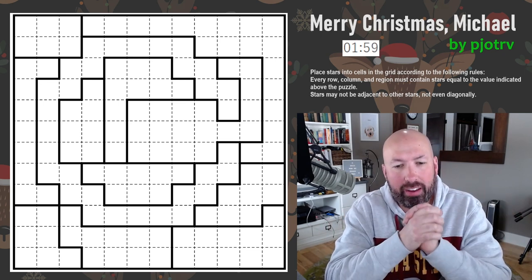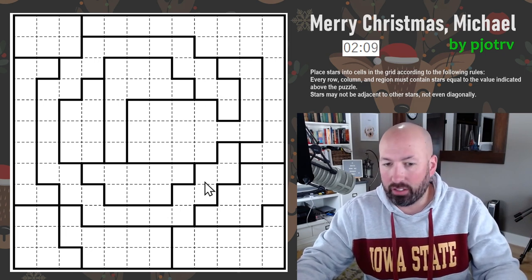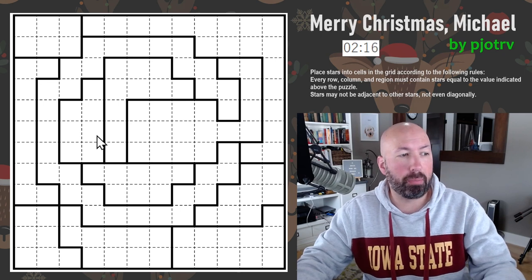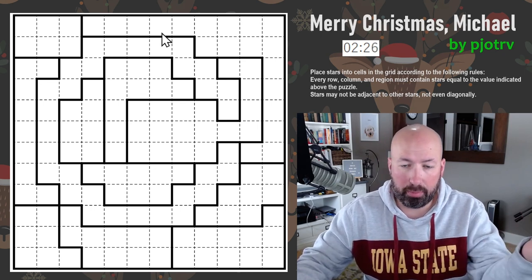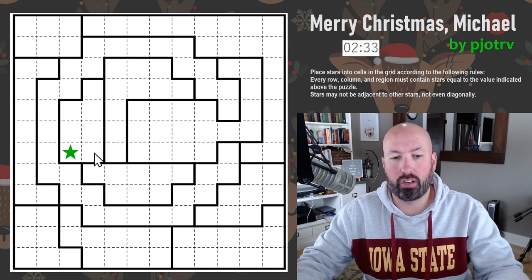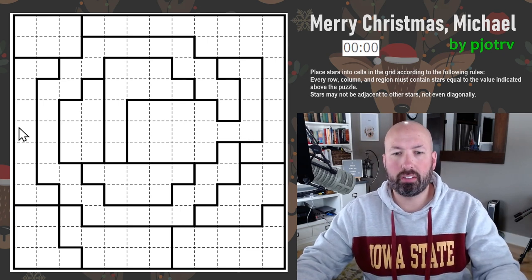Next up is a Star Battle. I'm more familiar with star battle — I've even set quite a few before. We've got a C in the grid, so we're spelling out MICHAEL. The rules: place stars in cells so every row, column, and region contains exactly two stars. Stars may not be adjacent to other stars — not even diagonally. That's all the rules. Let's reset the timer.